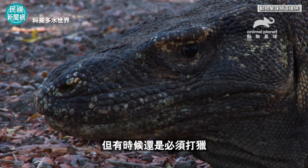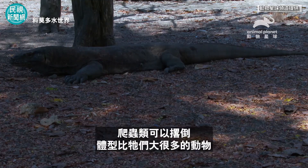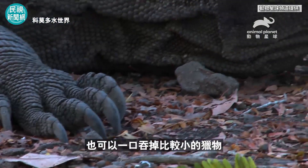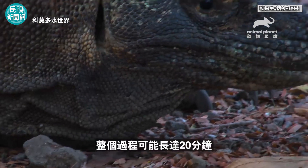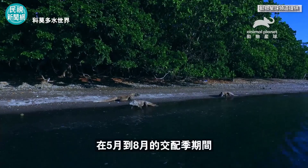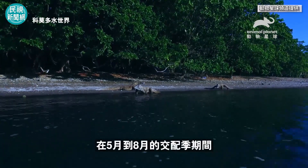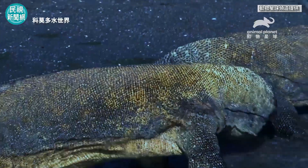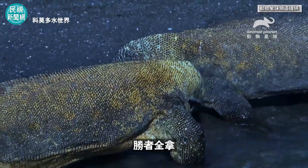Sometimes, though, you have to hunt. Reptiles can take down animals which are much larger than them. They can swallow smaller victims whole — the process can last up to 20 minutes. During the breeding season from May to August, the males fight over the females. The winner takes all.